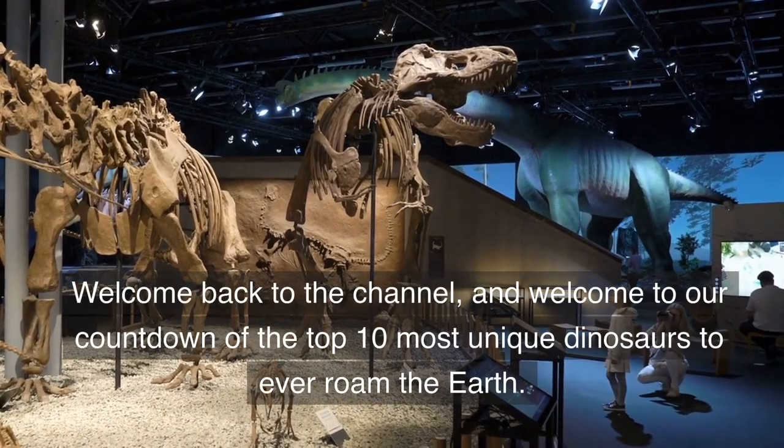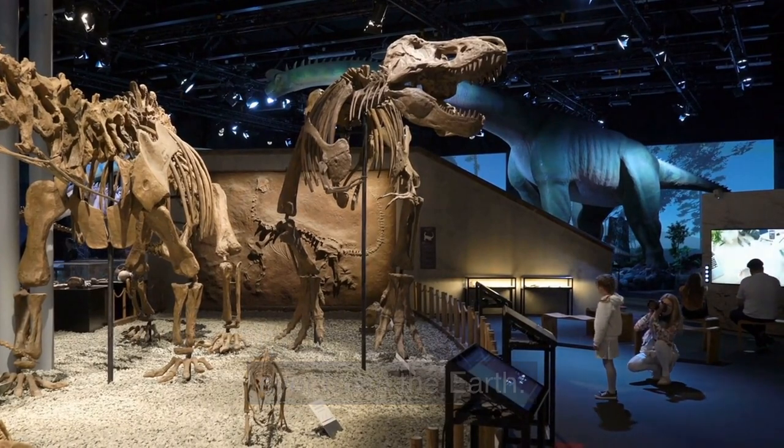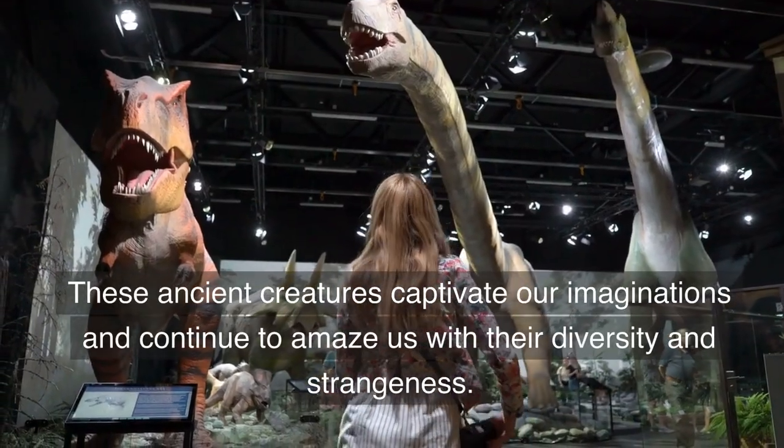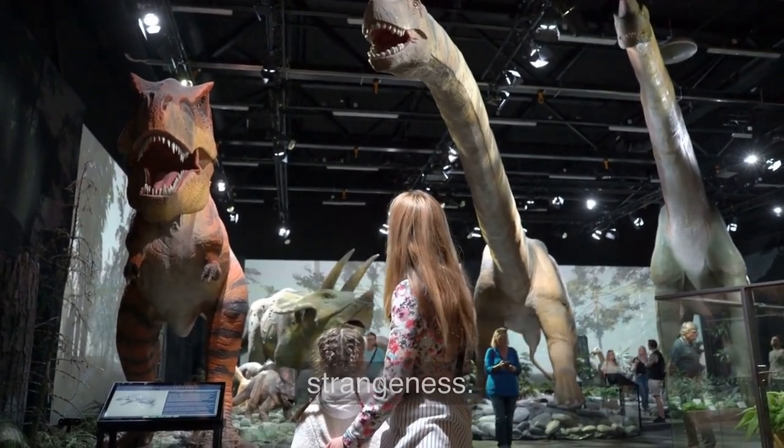Welcome back to the channel and welcome to our countdown of the top 10 most unique dinosaurs to ever roam the earth. These ancient creatures captivate our imaginations and continue to amaze us with their diversity and strangeness.